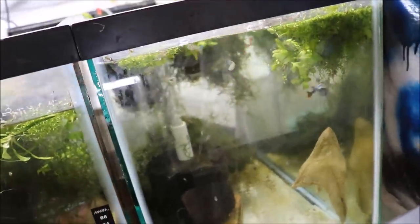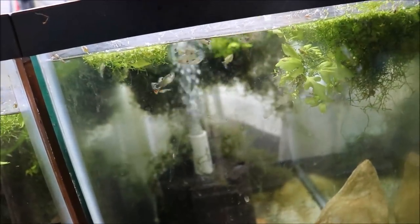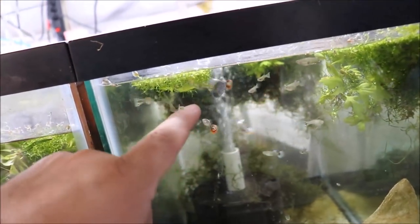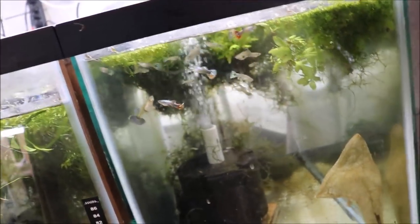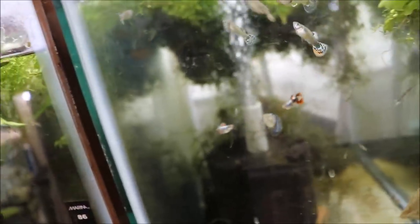Over here we have the red dragon guppies. They have red tails and black on the dorsals which kind of makes them look like dumbo ears, though they're not really dumbo ears. I do have a bunch of these outside — there's a trio outside, and a ginormous female I tried to catch the other day who eluded me. There's been at least two drops of fry in here. We're just growing them out and soon we'll put them on the website. The males look stunning with those black dorsal fins — they're one of my favorite fish in the fish room right now.